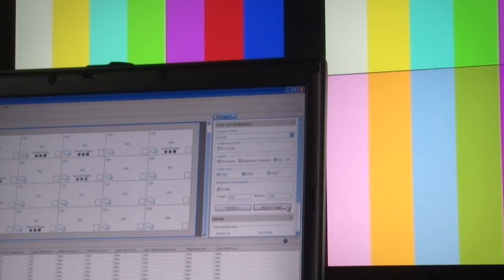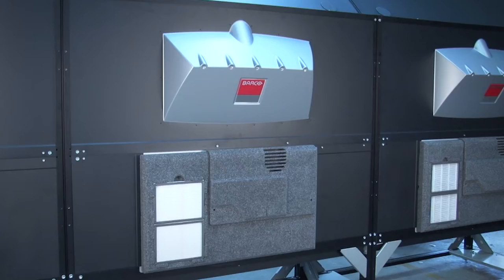Combined with Barco's Sense6 auto-calibration technology, which eliminates the need for manual interventions, Barco's LED video walls boast significant savings in operation costs and a high return on investment.